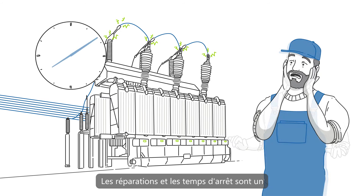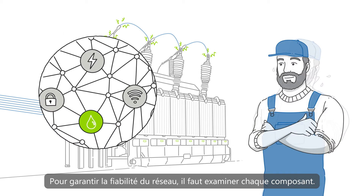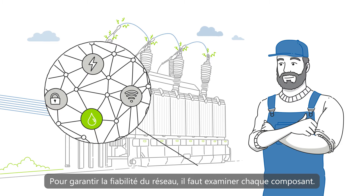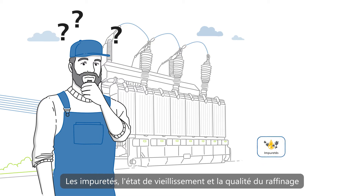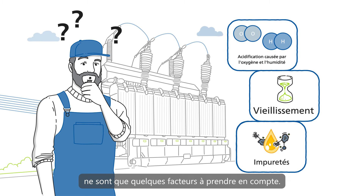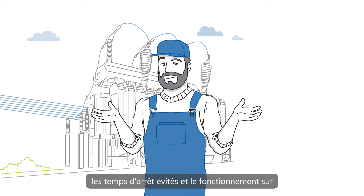Repair and downtimes are an energy supplier's personal nightmare. Ensuring network reliability means looking at every component. Insulating oil is one of them. Impurities, aging condition, and refining quality are just a few factors which have to be considered. Legal standards need to be met, downtimes avoided, and the safe operation of power transformers guaranteed.